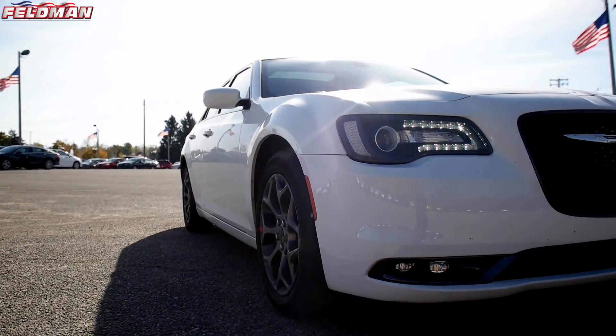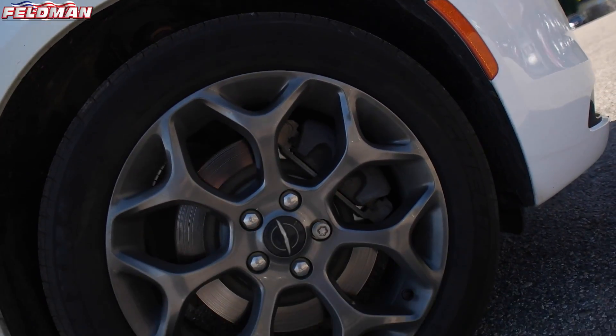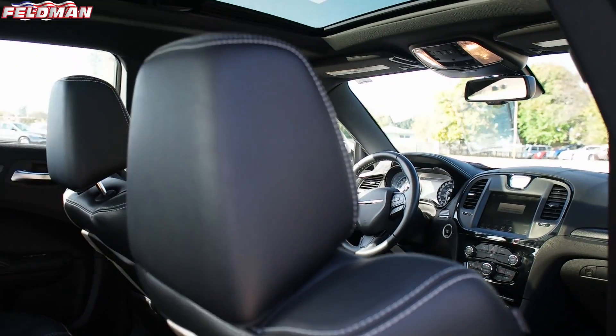Hey guys, it's Dawn from Feldman Auto, and this 2015 Chrysler 300 is hot in the clock. This is a four-door sedan with just under 20,000 miles on it, painted in bright white pearl coat with black leather trim seats.